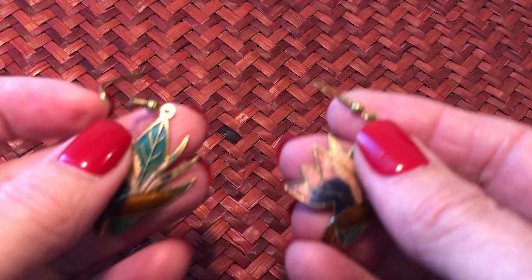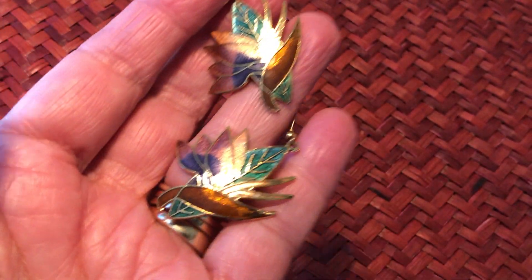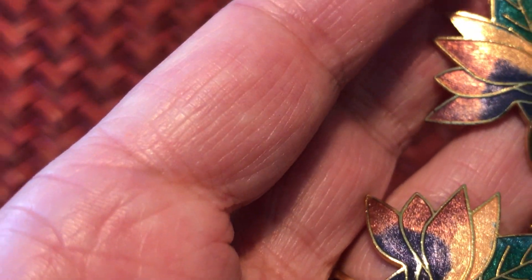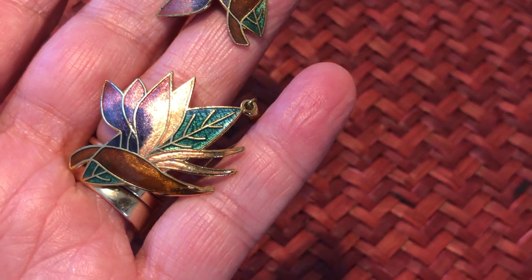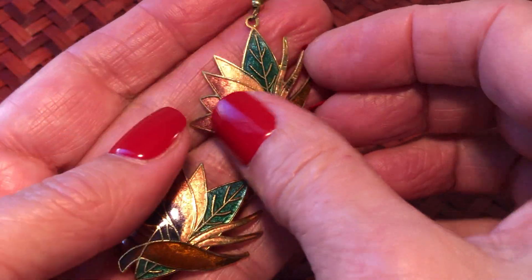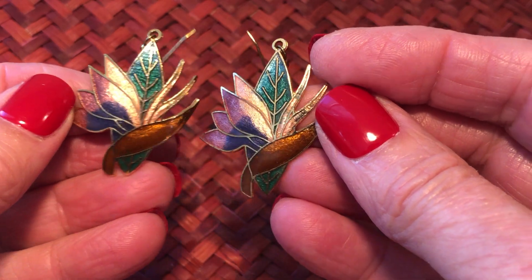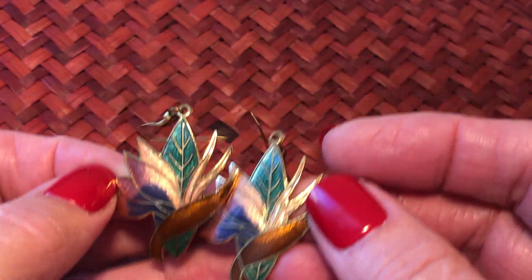Some of these earrings are my absolute favorites. These are pretty nice - I should get in a little closer on some of these. Really pretty - different colors and different shape for those.